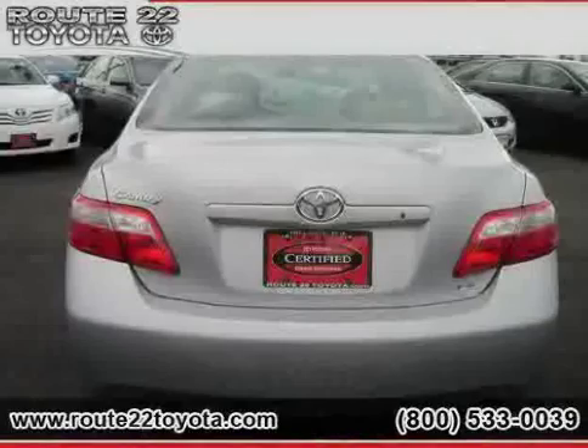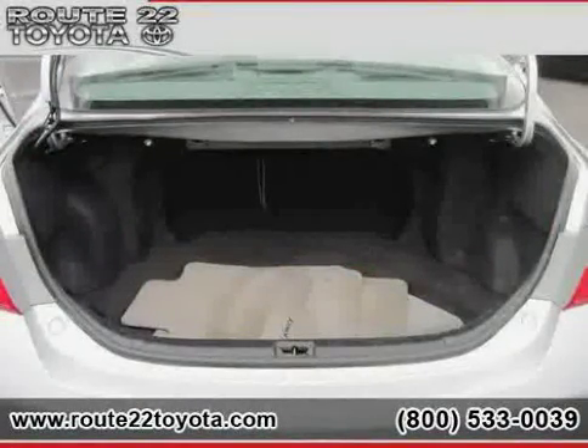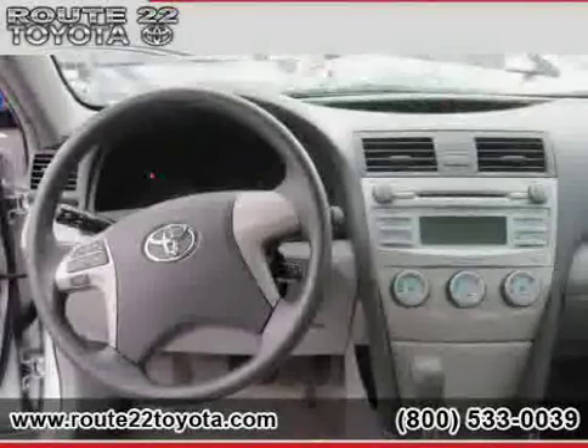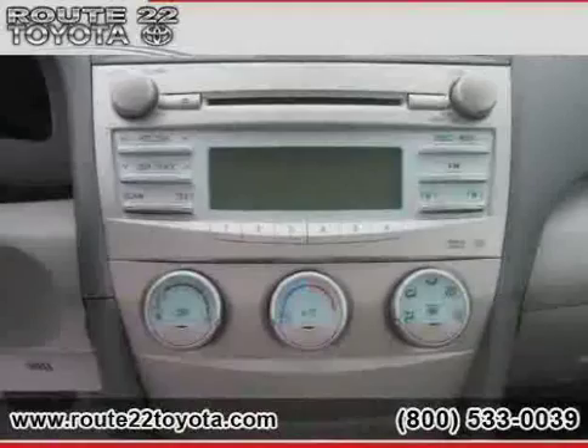Side head airbag, air conditioning, vehicle anti-theft system, CD player and power windows. Driven with care for 16,560 miles, makes this Camry an easy choice for you.